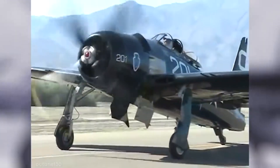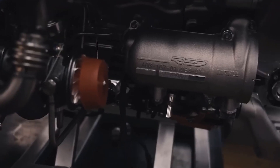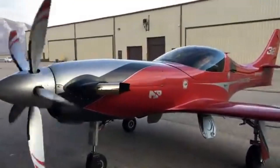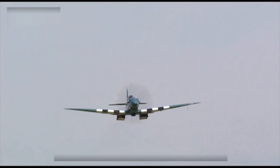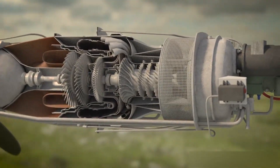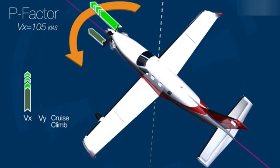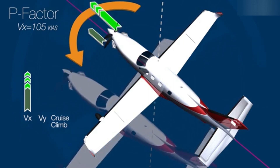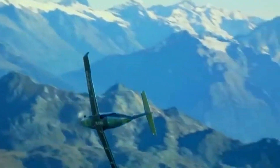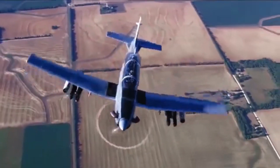To counteract the propeller's torque and P-factor, the XF-84H underwent significant airframe modifications. The propeller's torque — a force that tends to rotate the aircraft in the opposite direction of the propeller spin — was particularly problematic due to the unprecedented power of the XT-40A1 turboprop engine. The P-factor, or asymmetric blade effect, refers to the tendency of an aircraft to yaw to one side due to the descending propeller blade generating more thrust than the ascending blade, especially at high angles of attack.